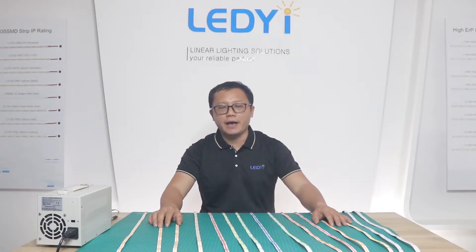Our COB LED strip comes in single color, tunable white color, RGB color, and RGBW color.